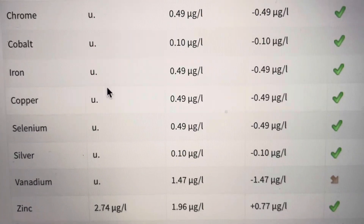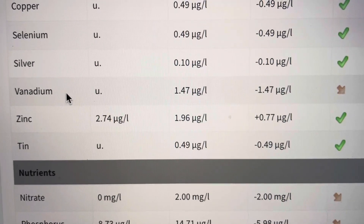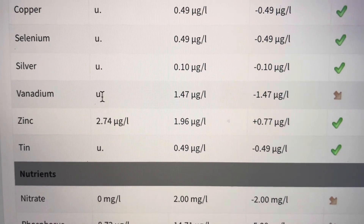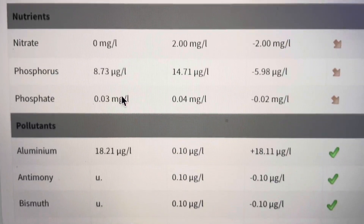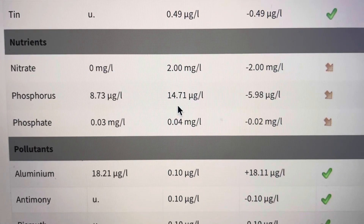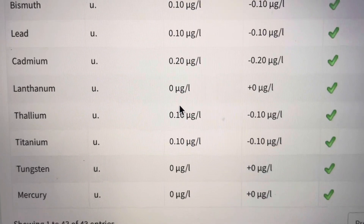If you look at this test, everything's within range. The vanadium, which my first test said I was way high on and the second test said was zero — which is why I started double-checking these tests to begin with — is undetectable, which makes sense. My nutrients are low, which I struggle with. This is not good. I do struggle with my nutrients trying to get them up. But everything else was within range.